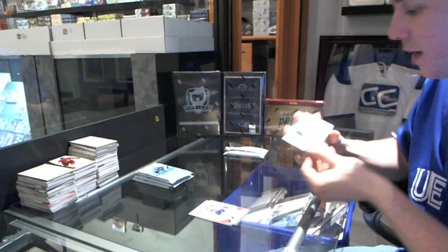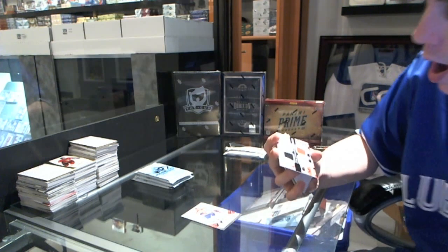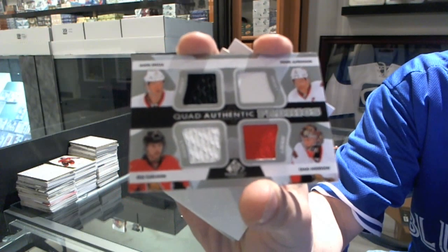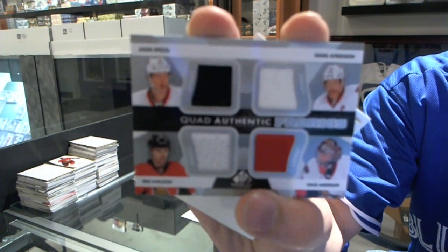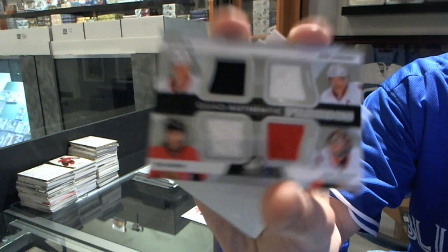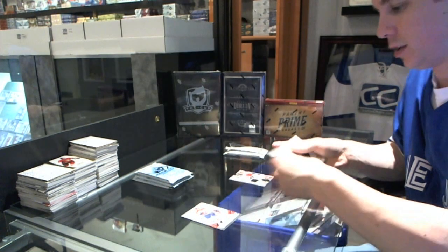We've got an Authentic Fabrics quad — Jason Spezza, Daniel Alfredsson, Eric Carlson, and Craig Anderson. Authentic Fabrics quad. That's a good start.